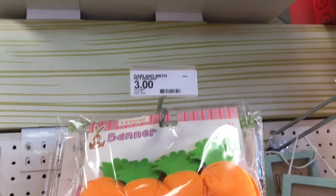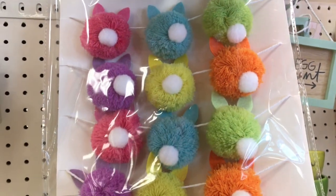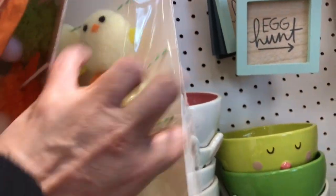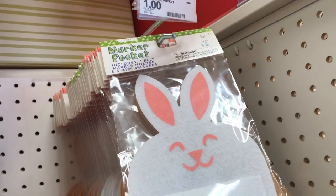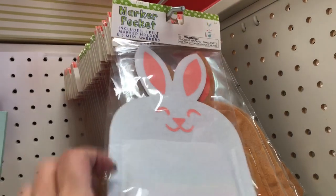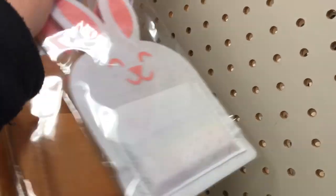Then they have this garland for three dollars. This is the carrots. Oh, look how cute. Those are the little bunny butts. Oh my God, here's the chickies. They have the marker pocket and that's a dollar. Those are pencil cases — they have the white bunny and the brown bunny. Those are a dollar and they're stocked.